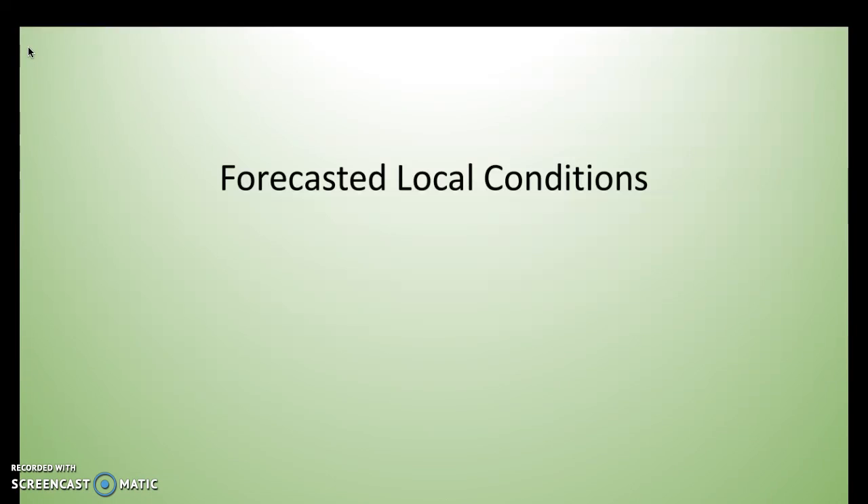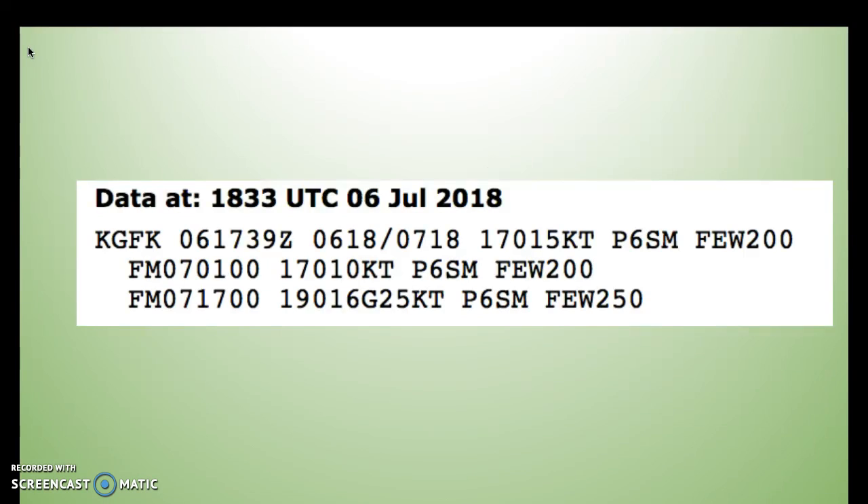Lastly, we'll look at how the Grand Forks area is forecast to look over the next couple of days. Looking at this terminal area forecast, clouds will remain at higher altitudes, with the lowest forecasted being a few clouds at 2,000 feet. There will also be a few clouds at 2,500 feet around noon tomorrow. Winds are supposed to pick up, gusting 12 to 25 knots tomorrow afternoon. Visibility is expected to drop a little — not at 6 miles, compared to the 10 miles seen today. Overall, it's going to be some nice weather.